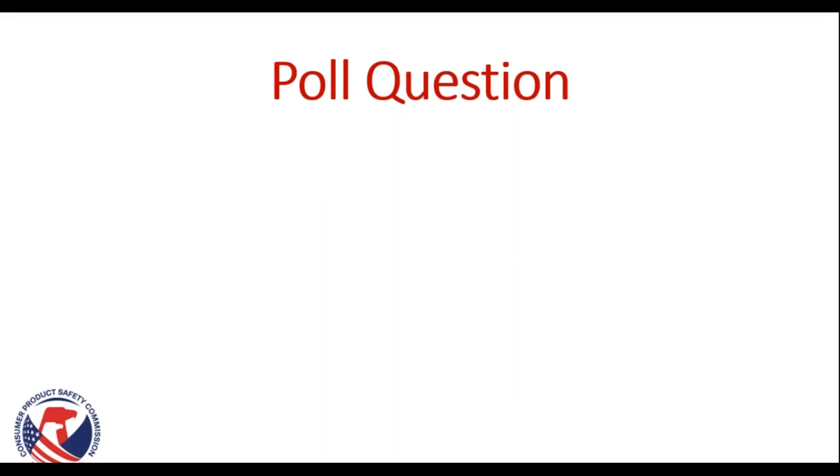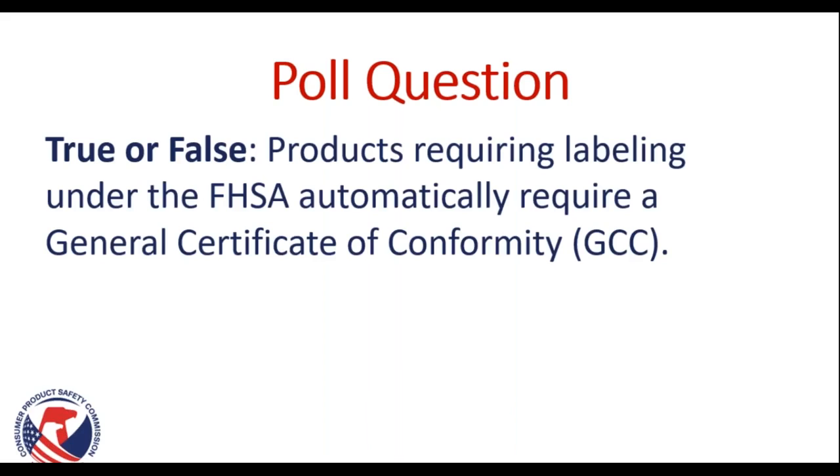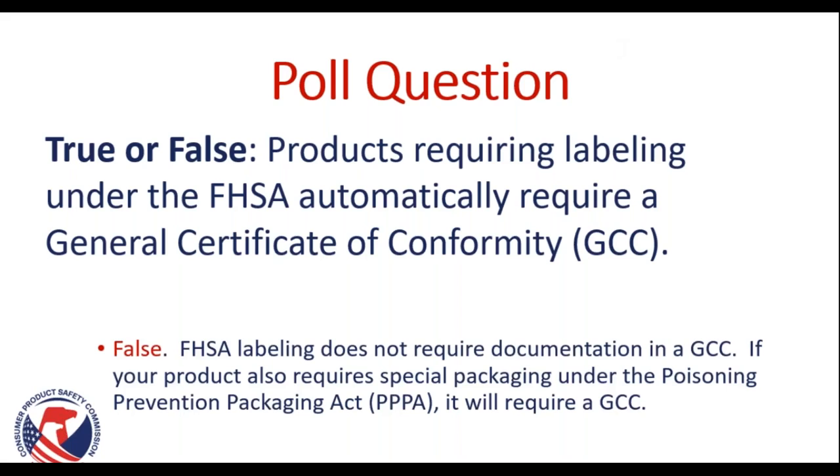Our first poll question: True or false — products requiring labeling under the FHSA automatically require a General Certificate of Conformity, or GCC. The answer is false. FHSA labeling does not require documentation in a GCC. However, if your product also requires special packaging under the PPPA, or Poisoning Prevention Packaging Act, that product will require a GCC.